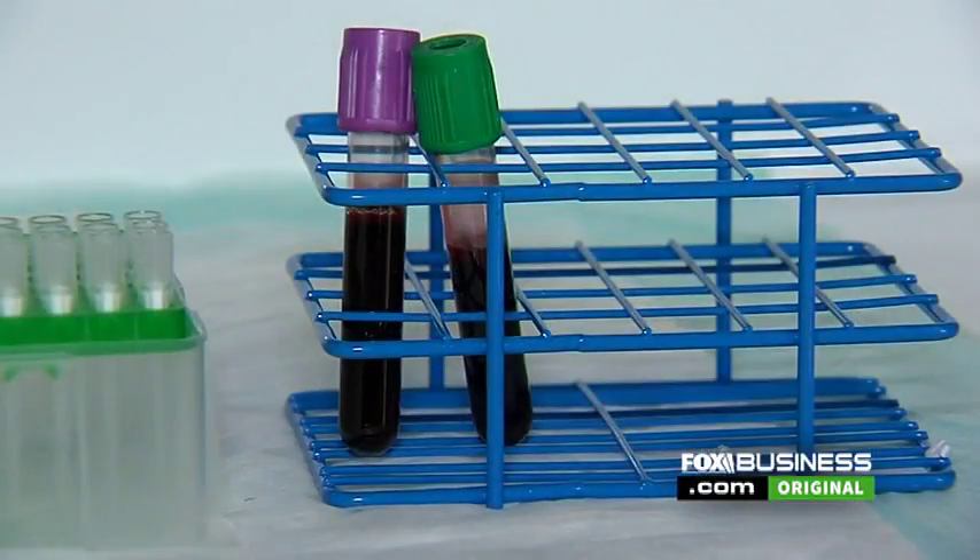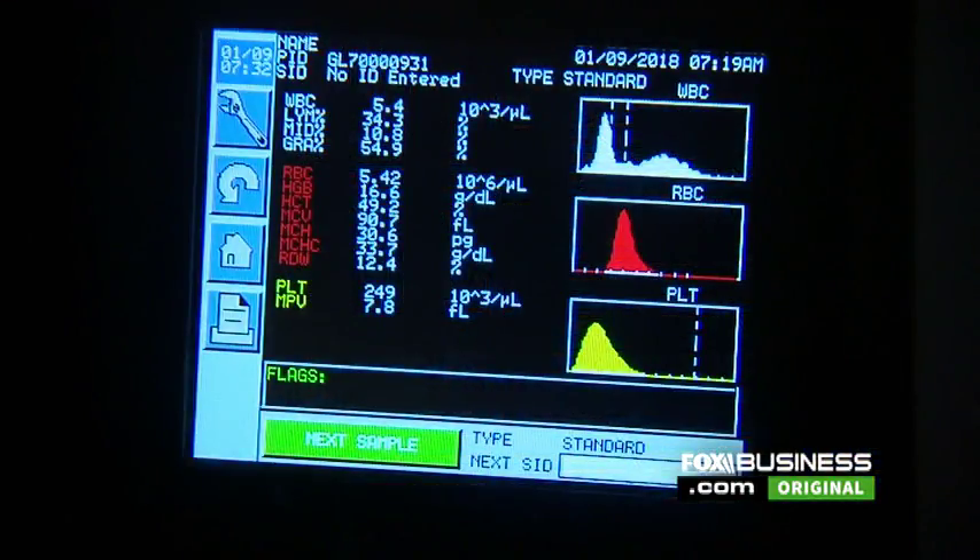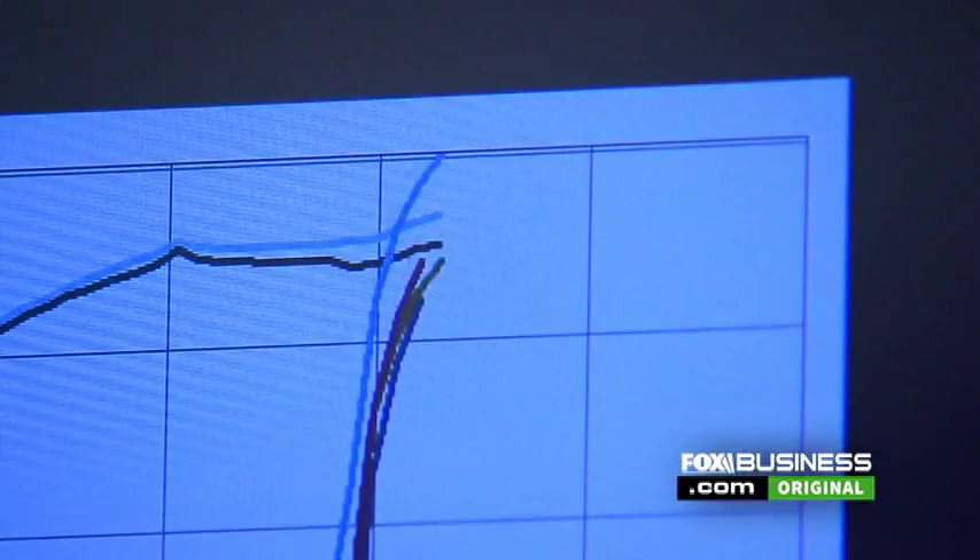I find myself currently at a makeshift laboratory station within a hotel. This is GenaLite's set up lab station where they're going to be checking my blood without needing to have all the technology here. They're going to check my blood, send it to a cloud, and be able to analyze my blood and give me the results. This holds tremendous potential for patients, doctors, and the entire healthcare system.